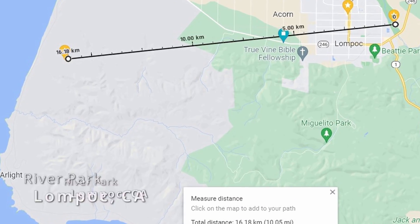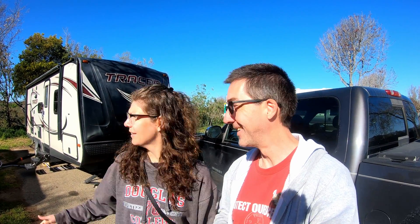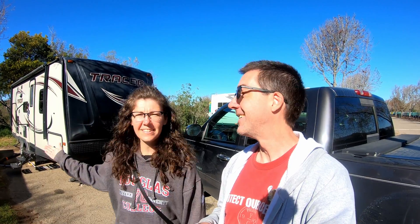Our campsite is only about 10 miles from the launch site, so in theory we could actually watch the launch from here. But that's not good enough — there's trees in the way and a hill. So we've got to find something better and go around to check out some of the potential viewing sites.